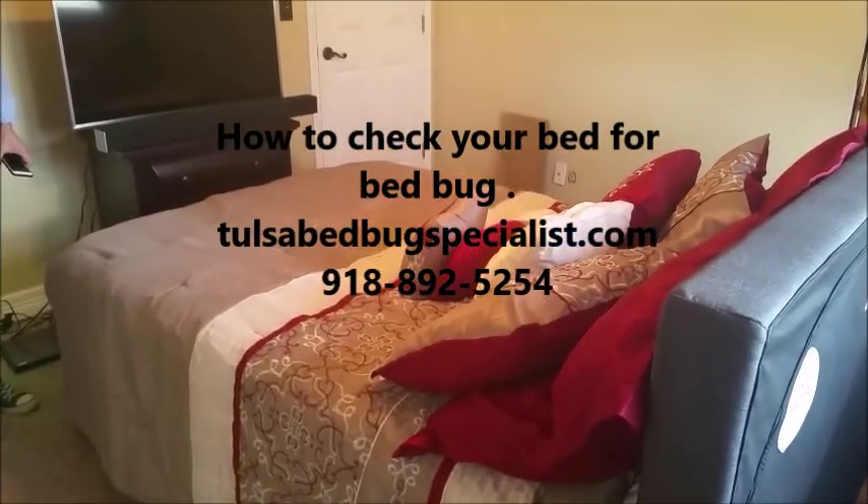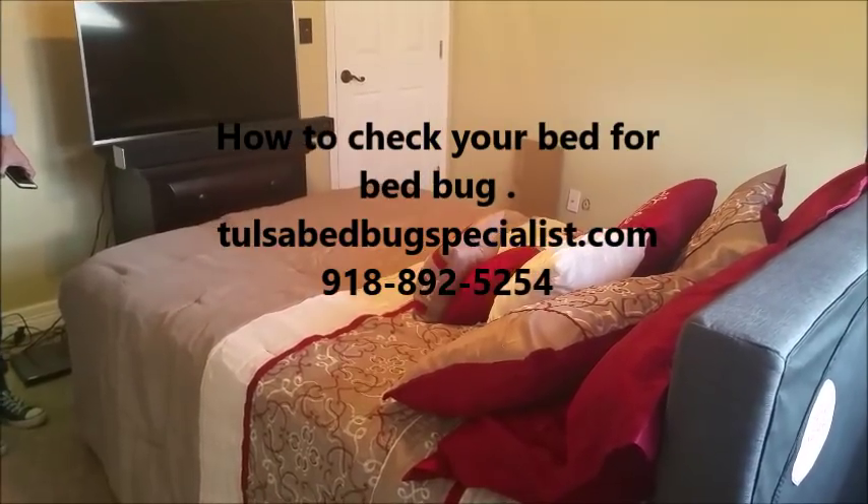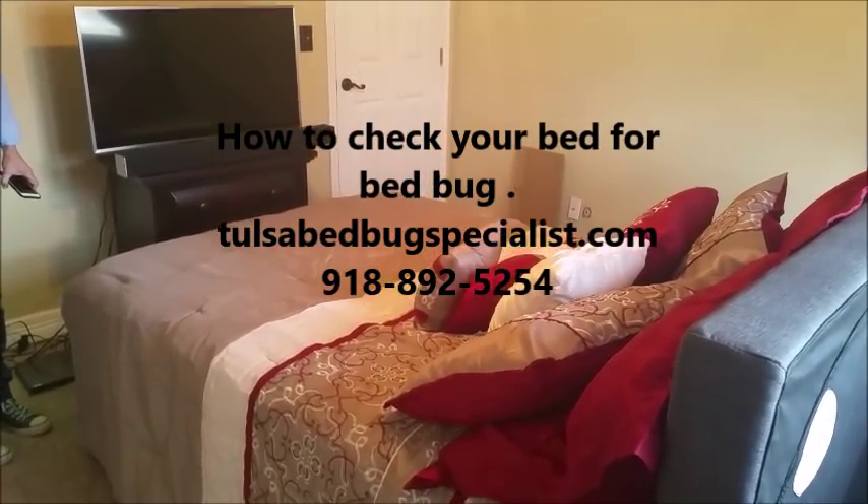This is Pest Management Solutions of Oklahoma. Find us at TulsaOKPestControl.com.